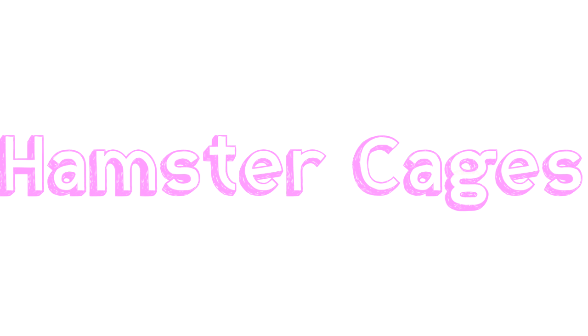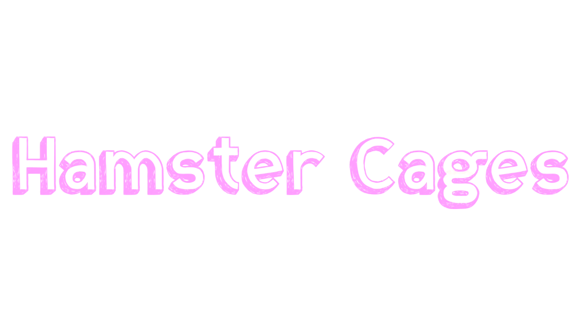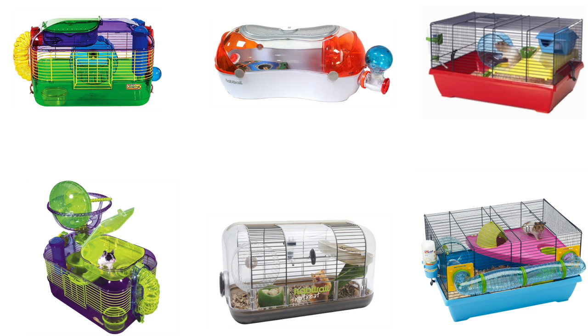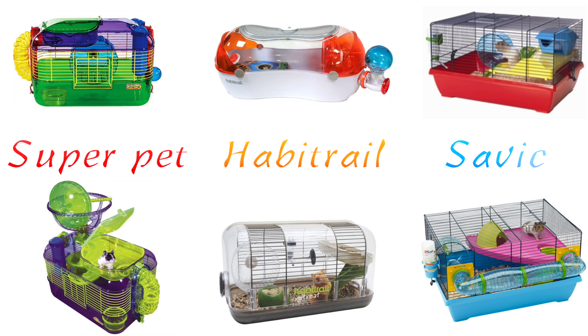The first type are hamster cages. You should never house rats in any hamster cage — they are all unsuitable for rats and I'm going to explain why. Here I have lots of very small hamster cages which are too small for hamsters and definitely not suitable for rats. We have some by Super Pet, Habitrail, and Savik. There are some people who mistake rats as big hamsters with long tails, when they are nothing like that — hamsters and rats require completely different needs. All of these don't offer hardly any ground space.